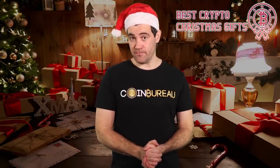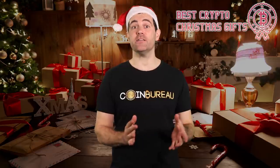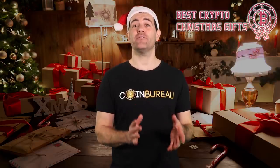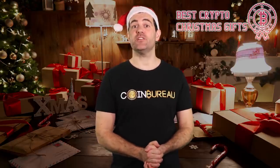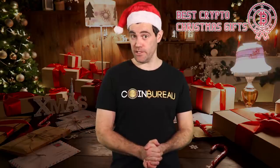Before I get going, I need to get a bit of legal mumbo-jumbo out of the way. Although I may be a crypto Christmas connoisseur, I am not a financial advisor. Everything in this video is for educational and entertainment purposes only.